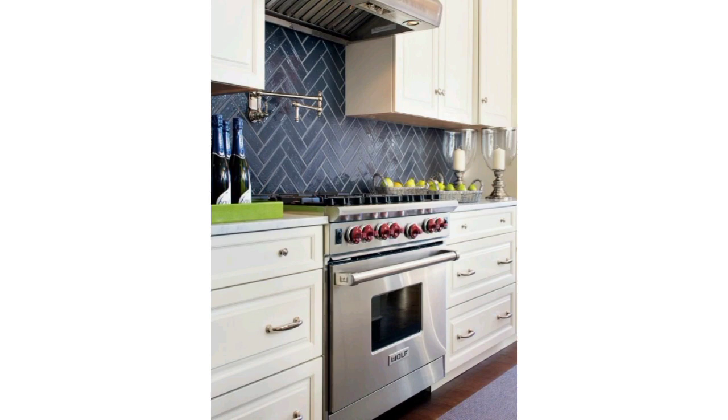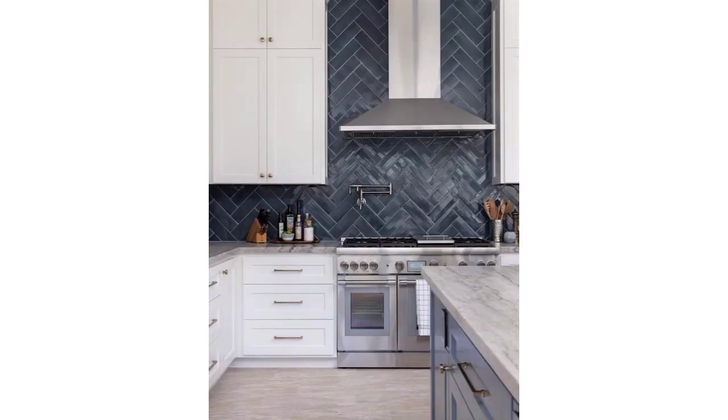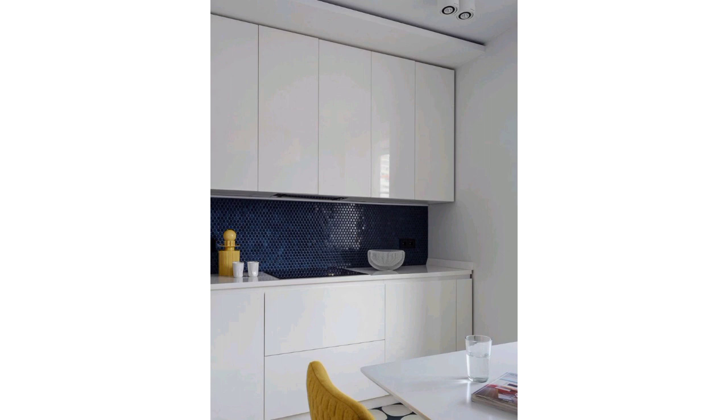Dear friends, I have collected for you 20 plus beautiful and ravishing designs of kitchen wall tile styles. These are the most unique and most demanding. In this video you can see subway tiles, mosaic tiles, pattern tiles, natural stone tiles, and more.